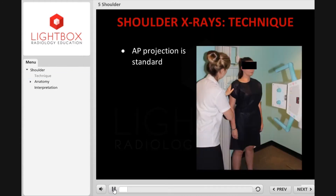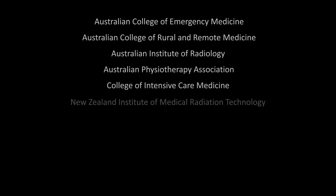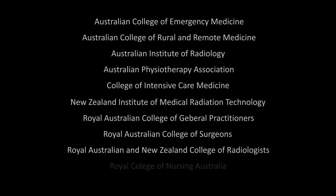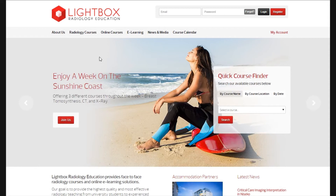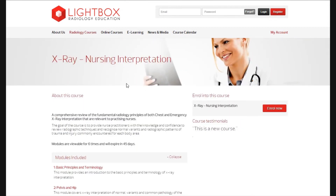The course has been designed by practising radiologists, specialists in the field of radiology. Our online courses are approved for continued professional development by several colleges and institutions worldwide. See the continued professional development section of the course details page for the latest information.